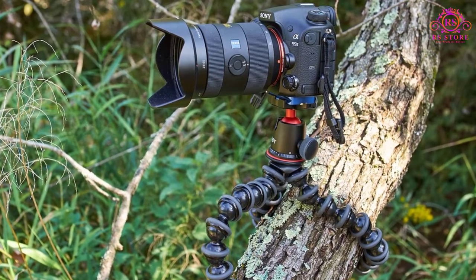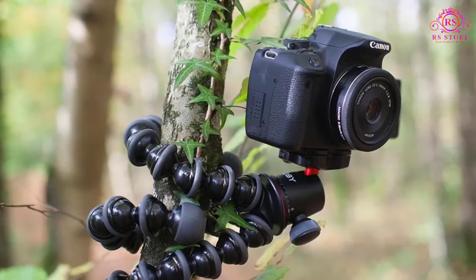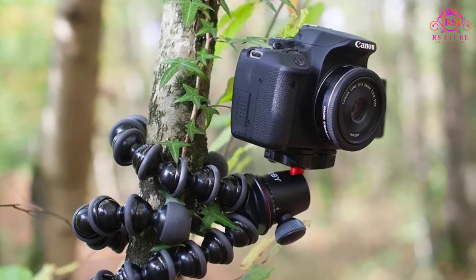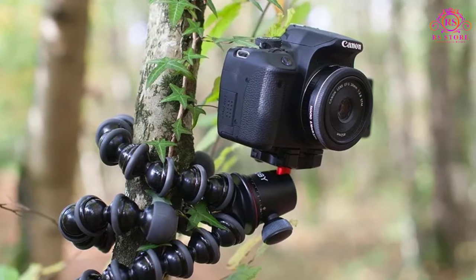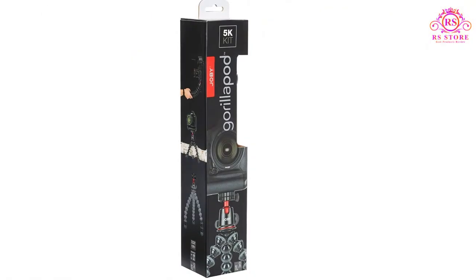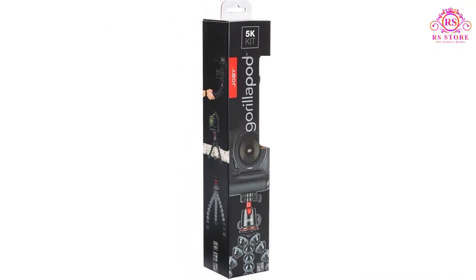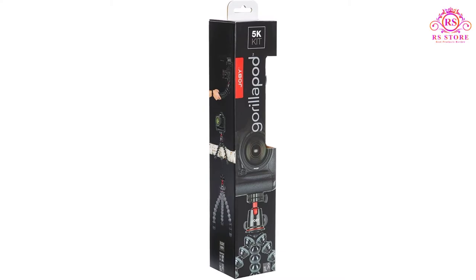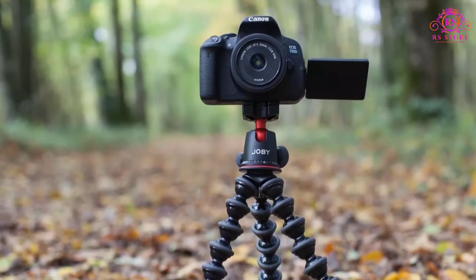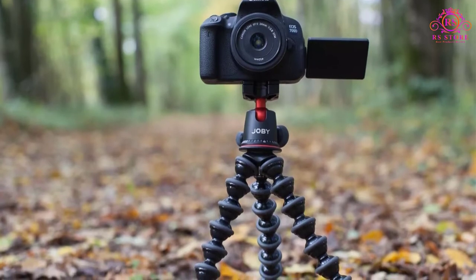There are several other smaller models like the Gorillapod 1K model if you are just looking for something for a smartphone or lightweight camera setup. The Joby Gorillapod 5K sort of fits in the middle between a mini tripod and a regular travel tripod — it is heavier and larger than other mini tripods, but much lighter and more compact than regular travel tripods. If you are interested in a versatile in-between size travel tripod, this may be the tripod for you.